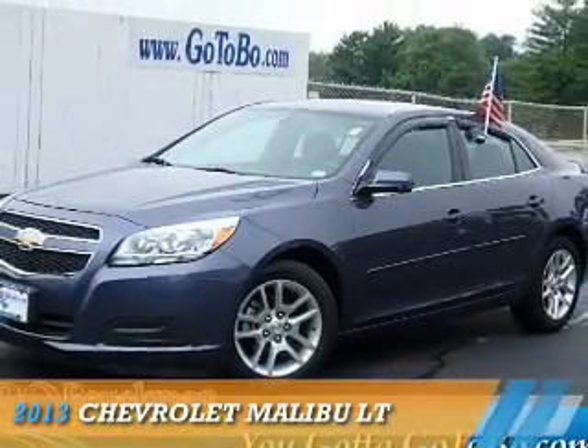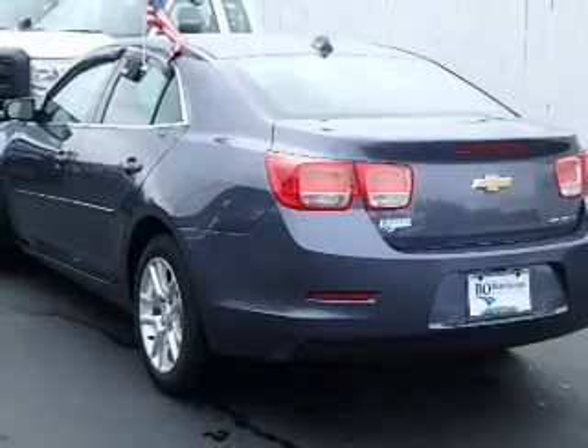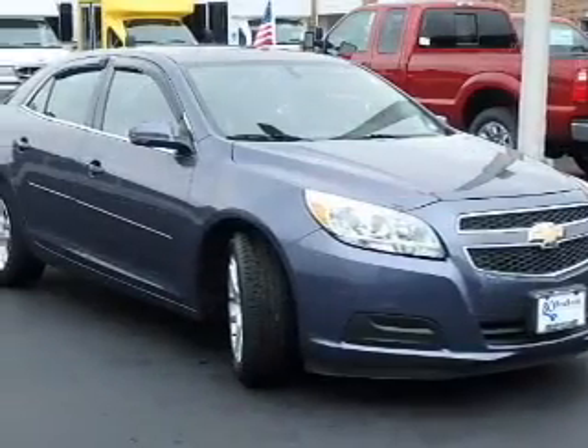Presenting the 2013 Chevrolet Malibu. It's powered by front wheel drive, a 2.5 liter 4 cylinder engine, and an automatic transmission.